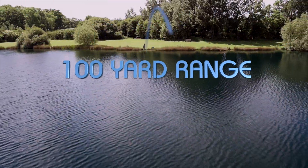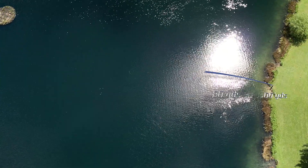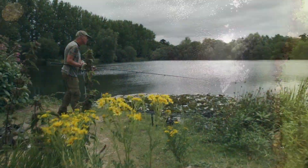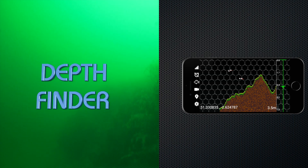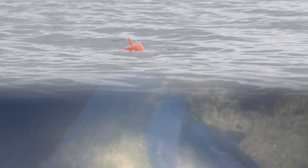Huge 100-yard range. Underwater feature finder. Depth finder. Locate and target fish.